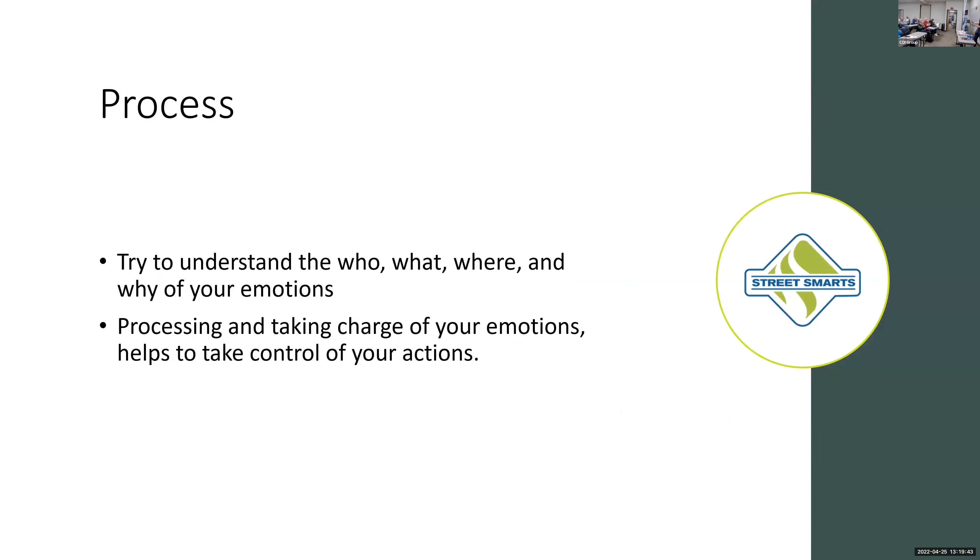Step two comes pretty naturally: once emotions are identified, it's important to process them. This is when you take the emotion — say you're feeling anxious or nervous — and try to understand why. The step is to understand the who, what, where, and why. Asking those questions to yourself or to a student helps understand where those emotions are coming from, and that becomes more important as you move to managing those emotions. If a student tells you they feel nervous, the next step is simply: 'Why are you nervous? What makes you feel nervous? Are you scared you'll do a bad job?'